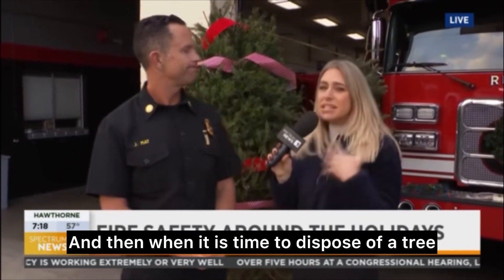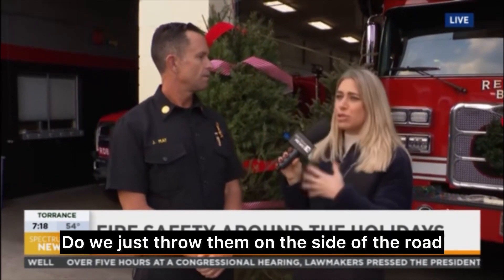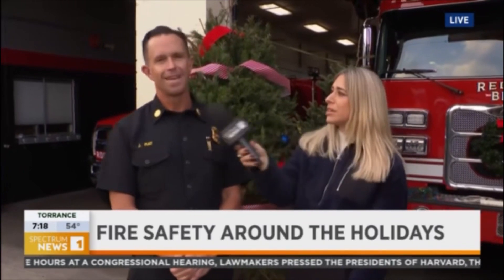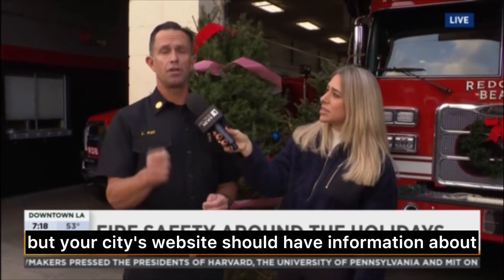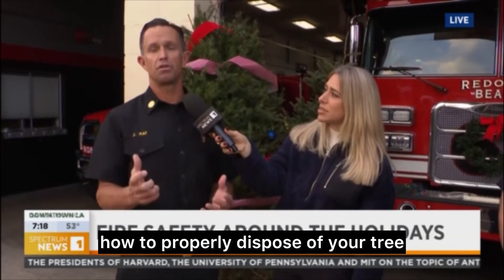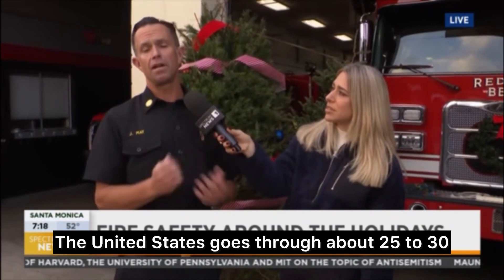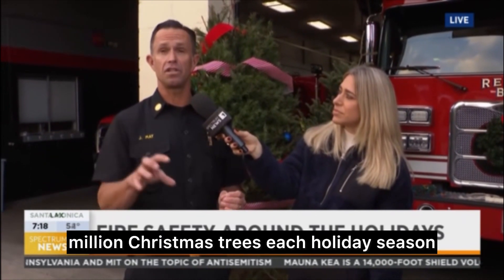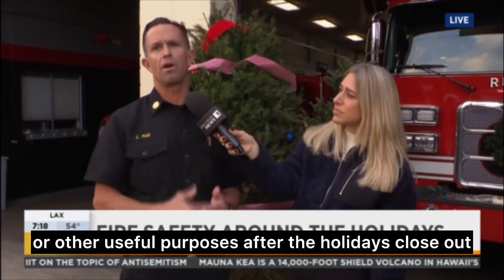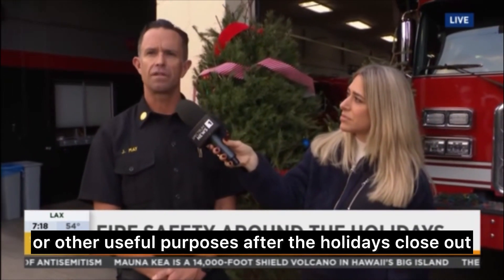And when it is time to dispose of a tree, what do we do — just throw it on the side of the road? Each city is different and each waste management system is a little different, but your city's website should have information about how to properly dispose of your tree and hopefully recycle it. The United States goes through about 25 to 30 million Christmas trees each holiday season, and those trees can be recycled into paper and other useful purposes after the holidays close out.